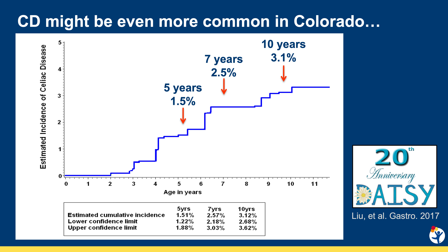Celiac disease is one of the most common autoimmune diseases, affecting one to three percent of the population worldwide. However, most people living with celiac disease remain undiagnosed. This is known as the celiac iceberg.